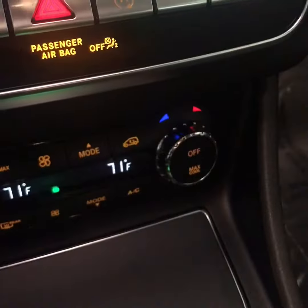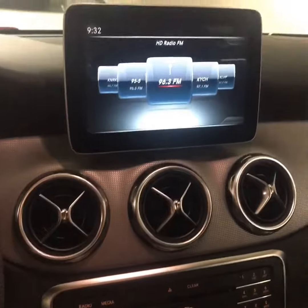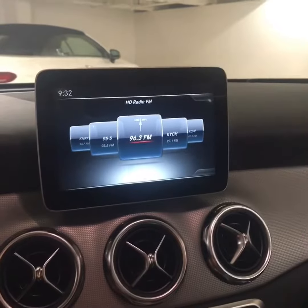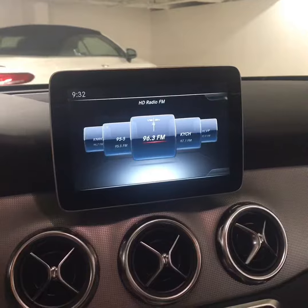It also has dual climate controls, heated seats for both driver and passenger, and the infotainment system comes equipped with Apple CarPlay and Android Auto, so if you have a smartphone you'll be able to integrate your own phone maps, music, messaging services, and more.